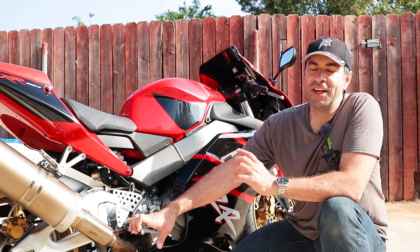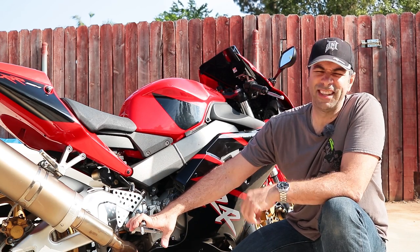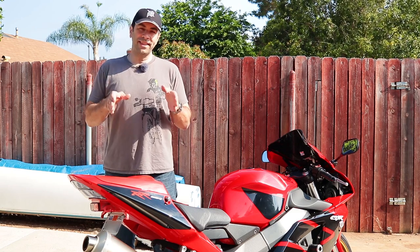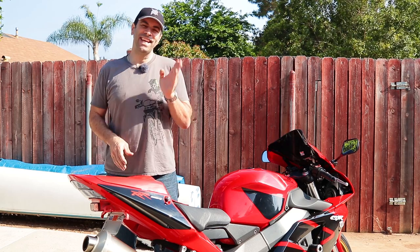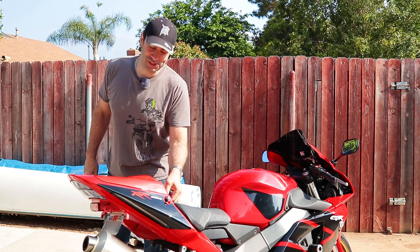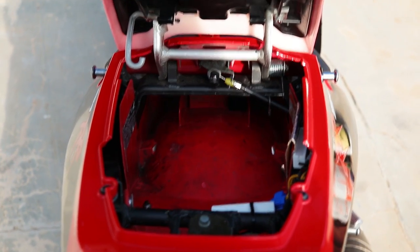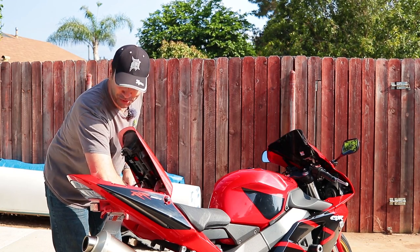It depends what you compare this bike to. Compare it to my Tuono for miles per gallon and this is a winner. Compare it to the brand new CBR and they're doing much better. One thing you used to get back in the day that you don't anymore is a huge compartment under the rear seat — literally huge.